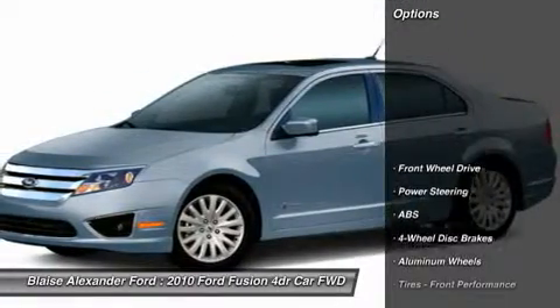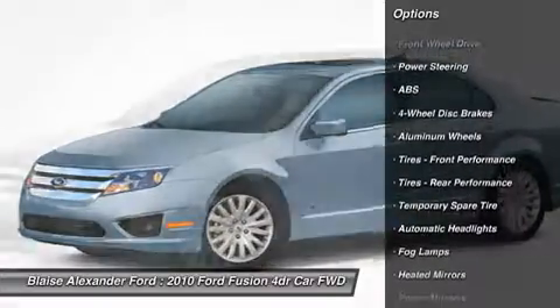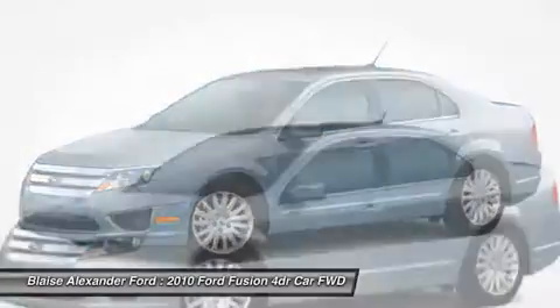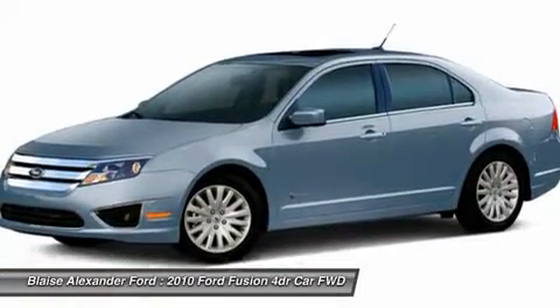Here are some of this vehicle's great options: steering wheel audio controls, anti-lock braking system, power passenger seat, CD changer, adjustable steering wheel, power steering, floor mats, auto-dimming rear view mirror, PPO, four-wheel disc brakes, and cruise control.